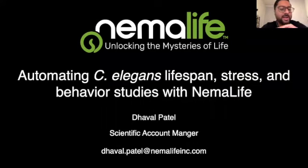Hi, everybody. Thank you for joining us this morning. My name is Davul Patel. I'm the Scientific Account Manager for NemaLife. I'm joined by Martin Toth, who is our Chief Business Officer, and he'll be my co-pilot today. Any questions you write in the chat, Martin will relay to me, and hopefully we'll answer them towards the end. Today I'd like to talk about how NemaLife can help you automate your C. elegans lifespan, stress, and behavioral studies.